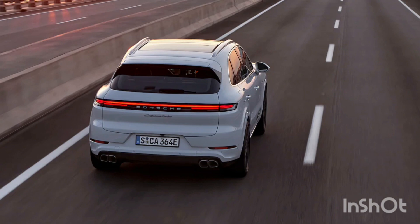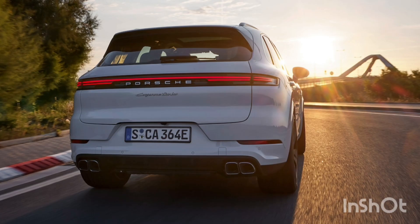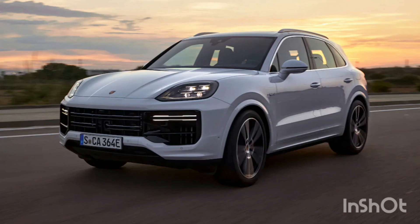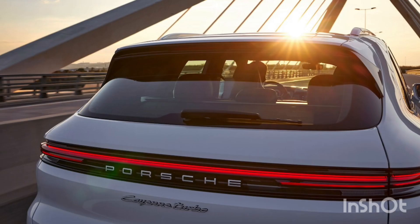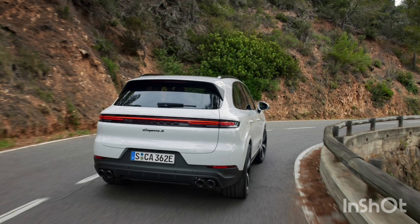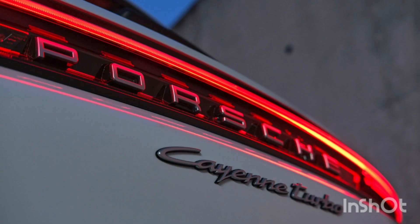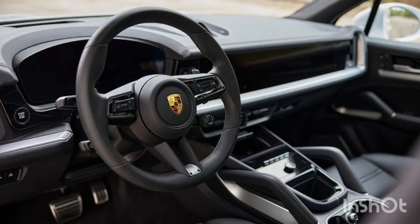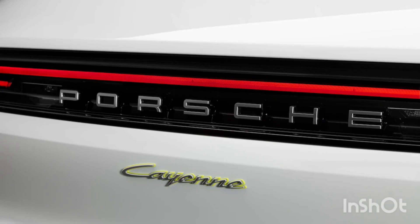It was due for a refresh from the third generation's 2019 launch, and instead of taking a light pencil to the design, Porsche decided it was time to give the Cayenne a makeover before Stuttgart's eventual three-row SUV takes over as top dog. While that bigger SUV will allow more cargo and people inside, the driving dynamics of the Cayenne aren't on its radar — and that's where we'll start this look at the 2024 refresh.